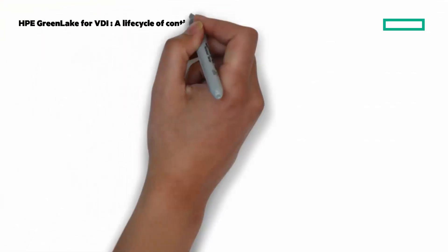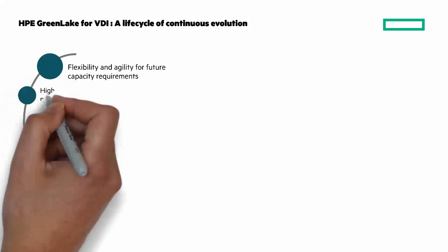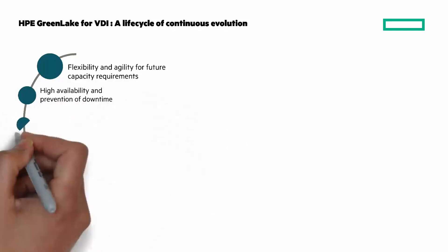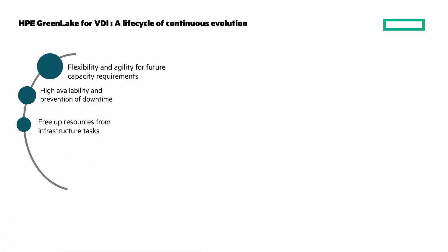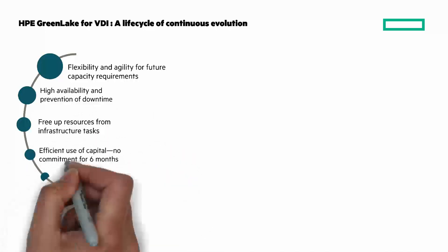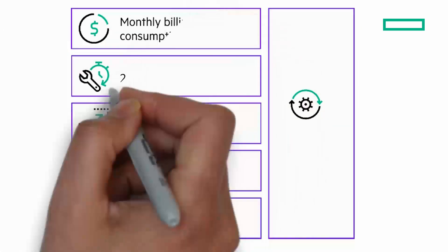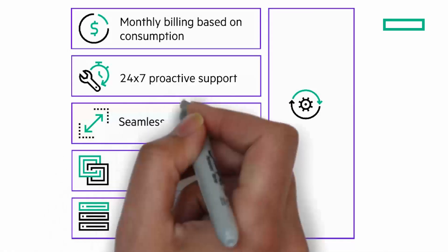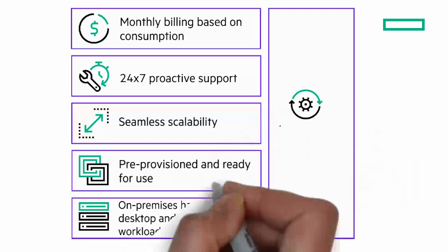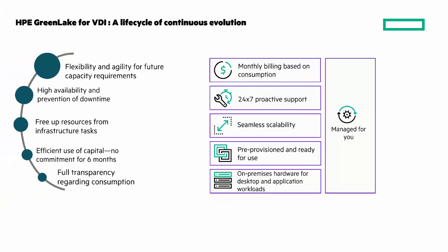To summarize HPE GreenLake for VDI: a lifecycle of continuous evolution, flexibility and agility to scale with your demand, a robust highly available infrastructure, fully managed so you free up resources from infrastructure tasks, efficiently use capital billed monthly with full transparency regarding consumption. You'll have monthly billing based on consumption, 24x7 proactive support, seamless scalability, and pre-provisioned ready-to-use on-premises or co-location hardware for desktop and application workloads managed for you.